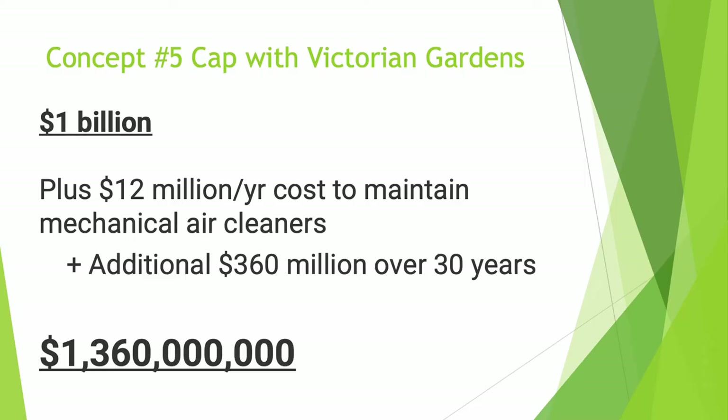How much would it cost to cap a portion of the Kensington Expressway? The Buffalo News pegs the cost at about a billion dollars. New York DOT says that's plus $12 million a year to maintain mechanical air cleaners, coming to a total of $1,360,000,000.